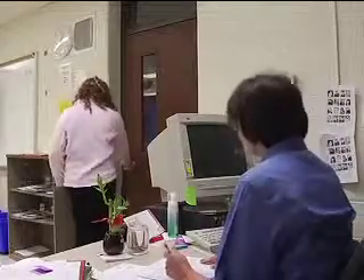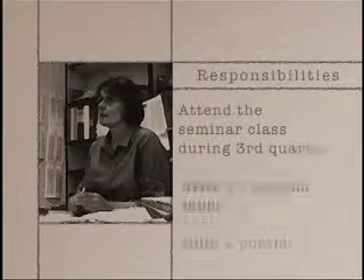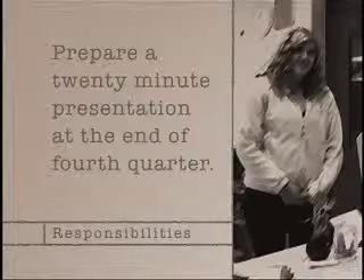It seems like a lot of work. It is a lot of work, but it's very beneficial to all of the students that have taken it so far. Why don't you go down to Ms. D'Angelo and find out what you need to do to sign up. So as a recap, Senior Project ties together your academic life with real-world experience. Students involved with the project partake in a seminar class during third quarter, write a research paper, and build a portfolio before heading off to their internship. Finally, at the end of fourth quarter, students put together a 20-minute presentation based off what they have learned.